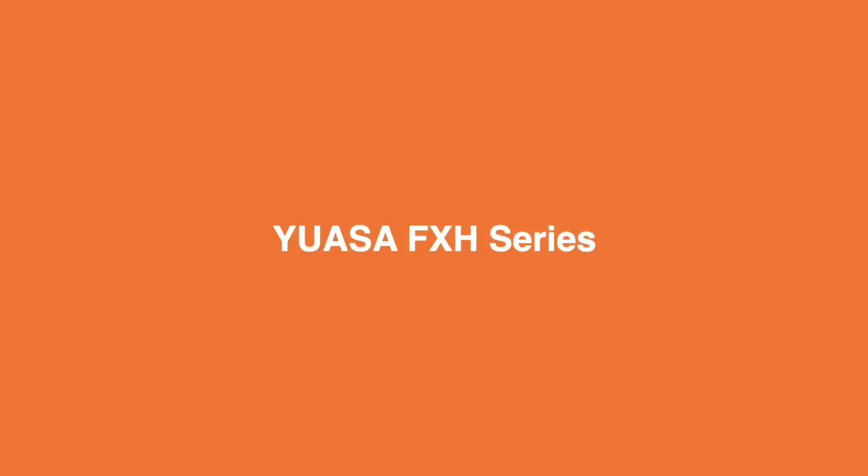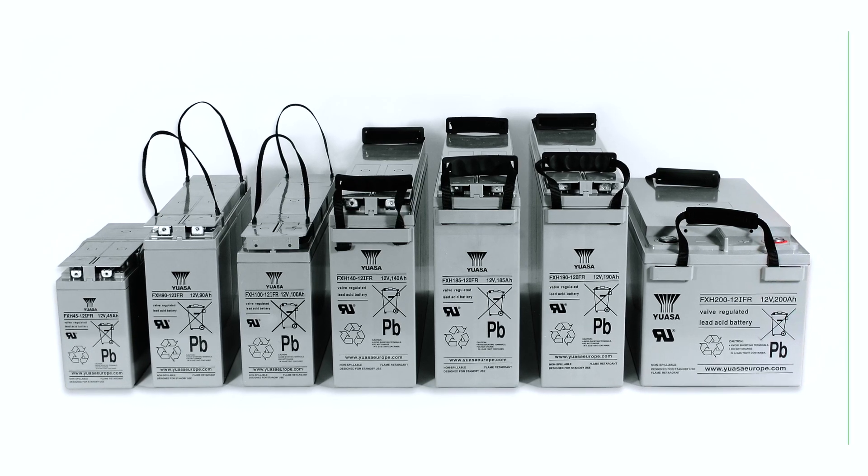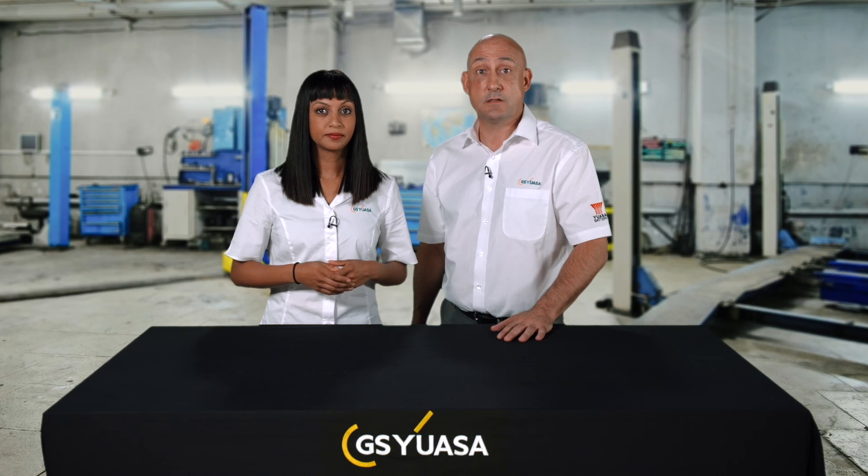The UASA FXH series have front terminal connections for ease of installation and maintenance. FXH batteries are 12 volt with a capacity ranging from 45 amp hour to 200 amp hour, with a 10 to 12 year long life Eurobat classification and AGM construction.